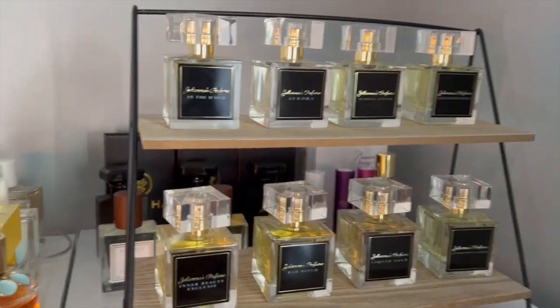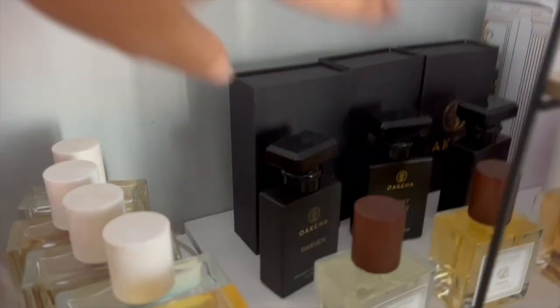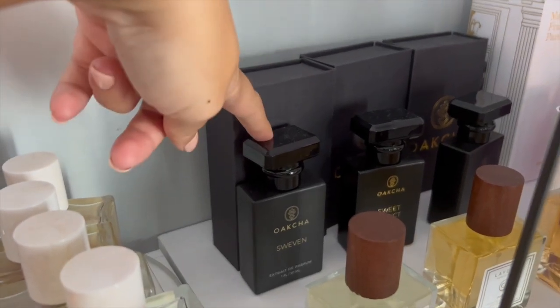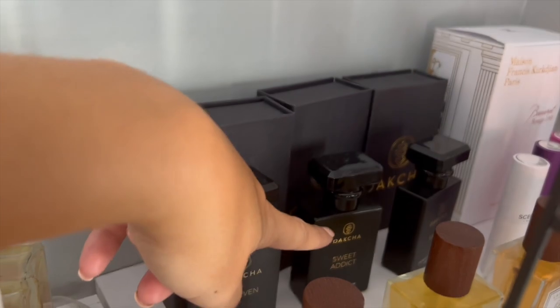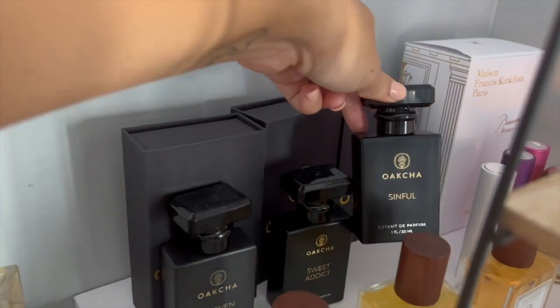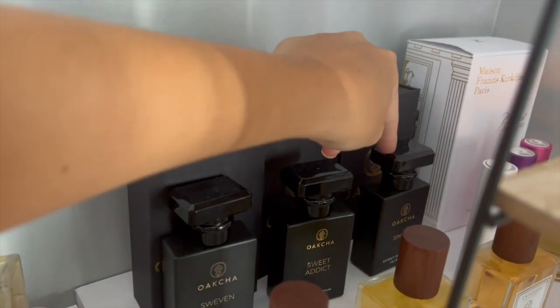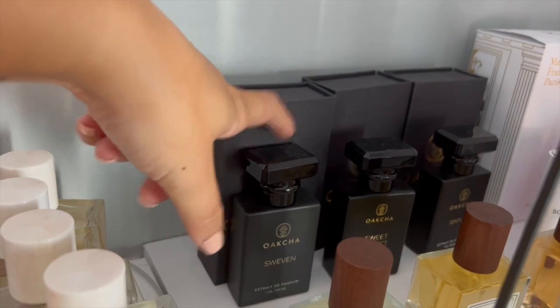Then I have my Okcha fragrances, which I love. Swevin is a dupe for Tom Ford Lost Cherry — wait, actually I think Swevin is a dupe for Baccarat Rouge. Sweet Addict is a dupe for Love Don't Be Shy. And Sinful is a dupe for Lost Cherry.